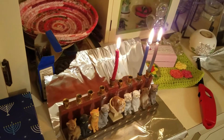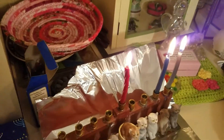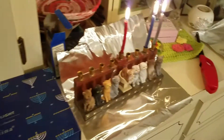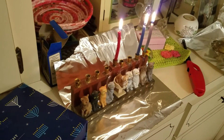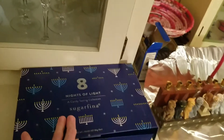My stepson gave me an eight nights of light — it's kind of like an Advent calendar, but it's for the eight nights of Hanukkah. I got it yesterday, so I know it just flips up. There we go.